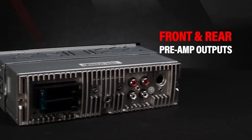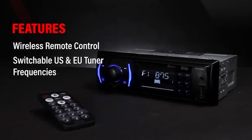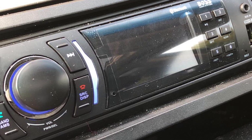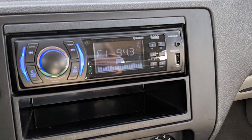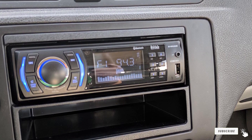The LCD display is clear and ID3 tag support means that your song titles will be shown on the display too. It's a very good car stereo which you can connect almost any external device to, and then make the most of the big power it offers while listening to your favorite music.